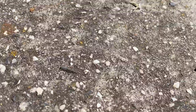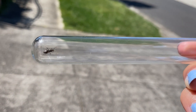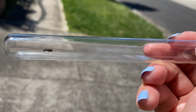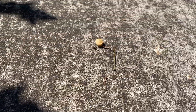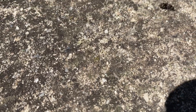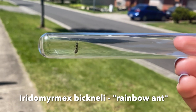I've spotted another queen ant. She looks like she's Nylanderia, so I'll try and catch her. It's only taken me a few seconds — here she is. Let's try and find another queen. This is another queen that is trying to find a home — they are super fast. I think this is Iridomyrmex. Here is another queen who is trying to shed her wings. I've caught another queen. She is known as the rainbow ant, Iridomyrmex.